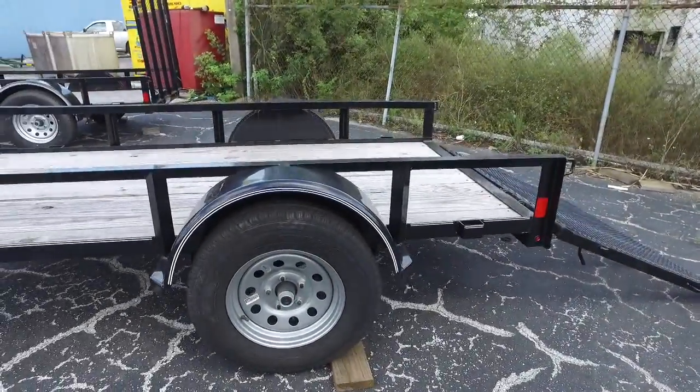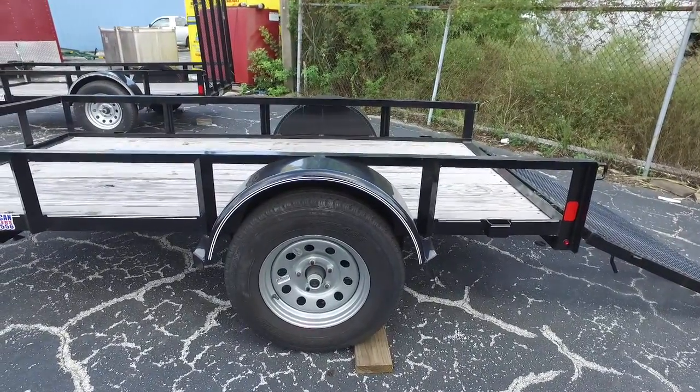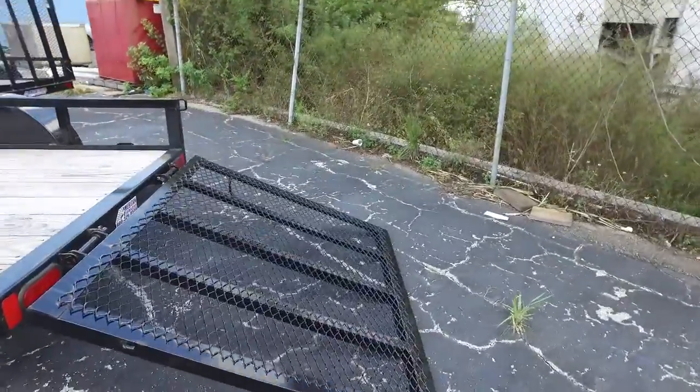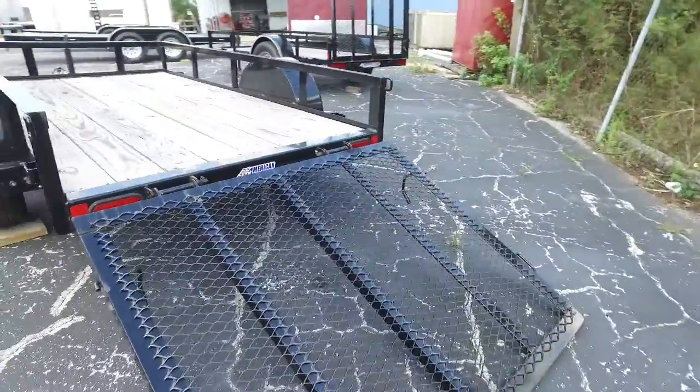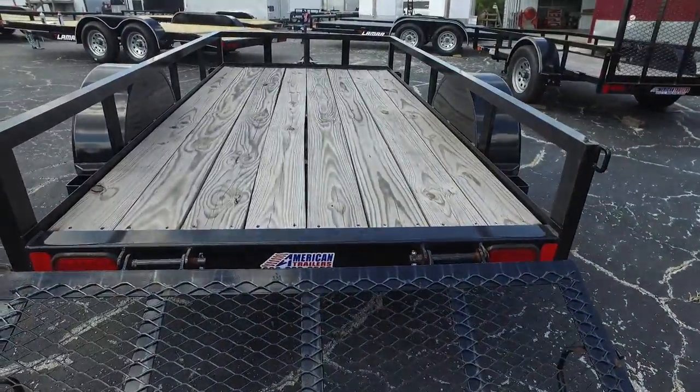We've got aluminum fender, aluminum 15 inch wheel, 15 inch tire, 4 foot drop down ramp, LED recessed lights that are DOT approved.